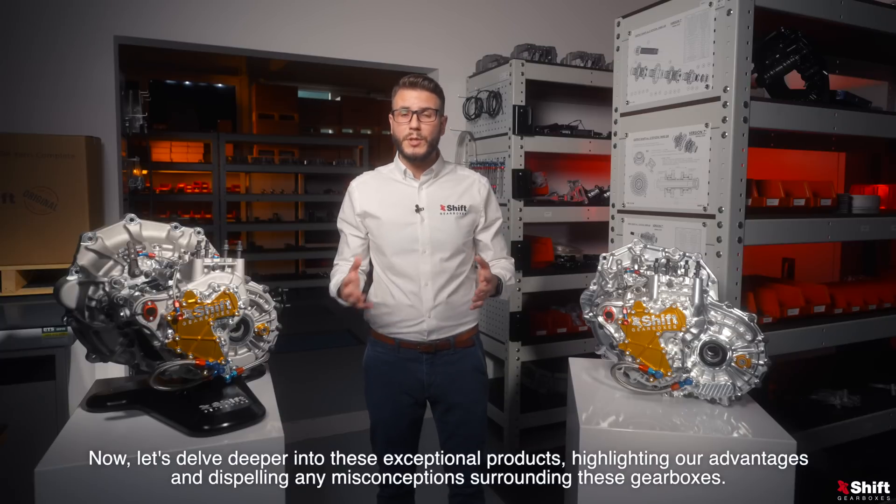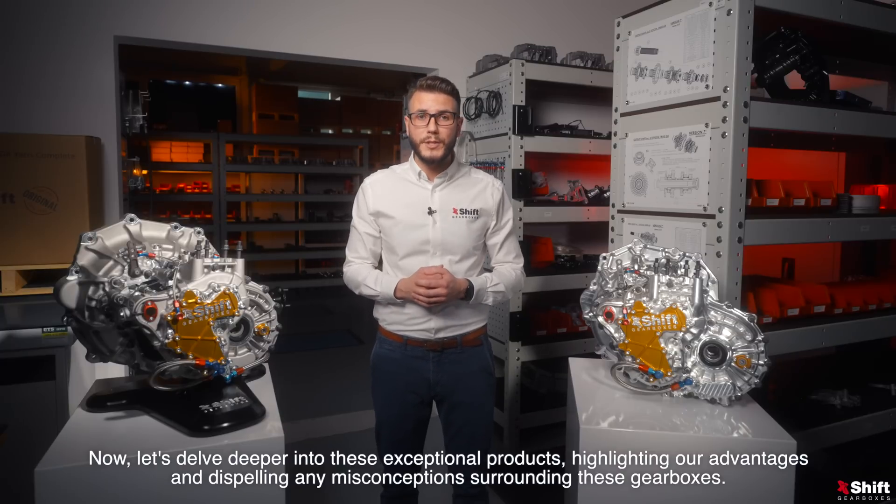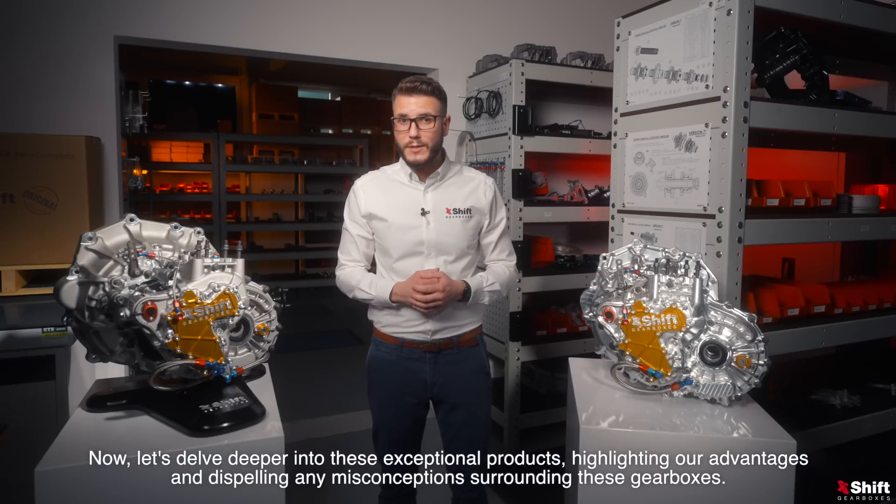Now let's delve deeper into these exceptional products, highlighting our advantages and dispelling any misconceptions surrounding these gearboxes.